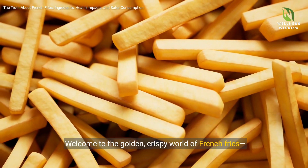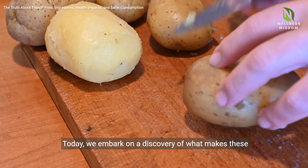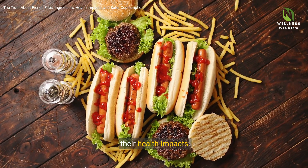Welcome to the golden, crispy world of French fries, a dish beloved worldwide. Today, we embark on a discovery of what makes these potato strips so addictive, exploring their history, nutritional aspects, and their health impacts.